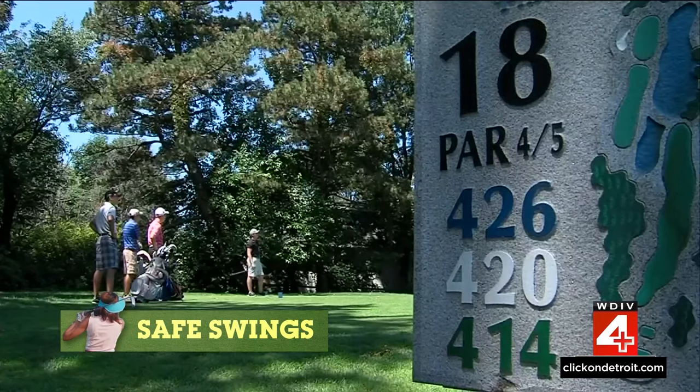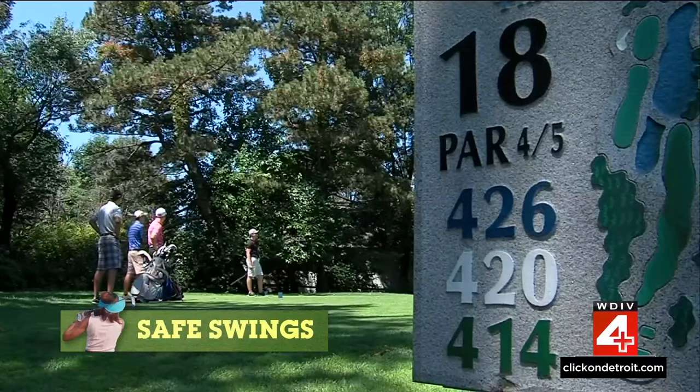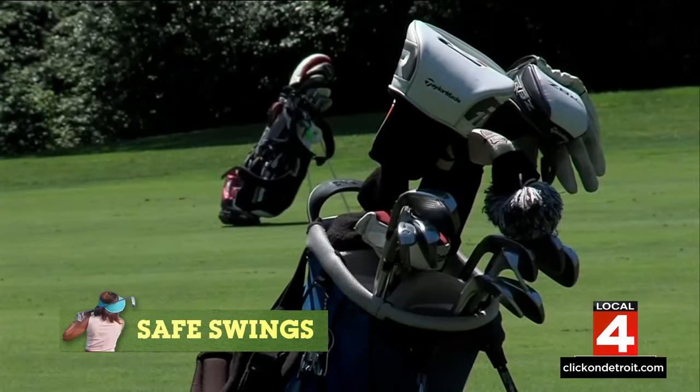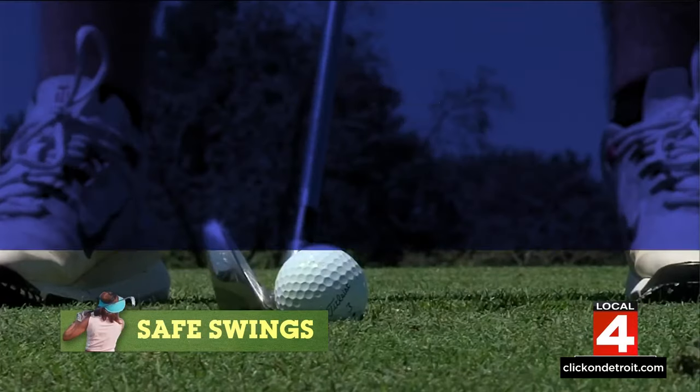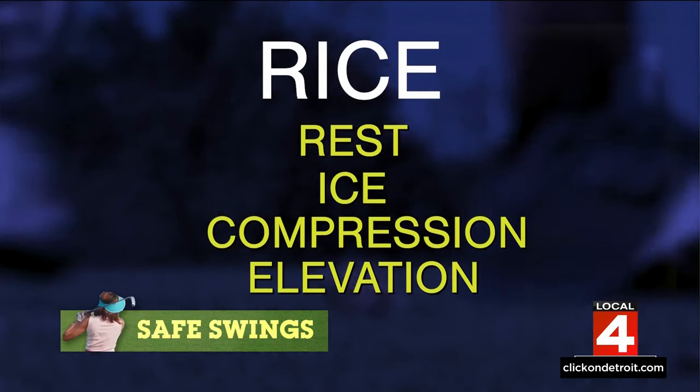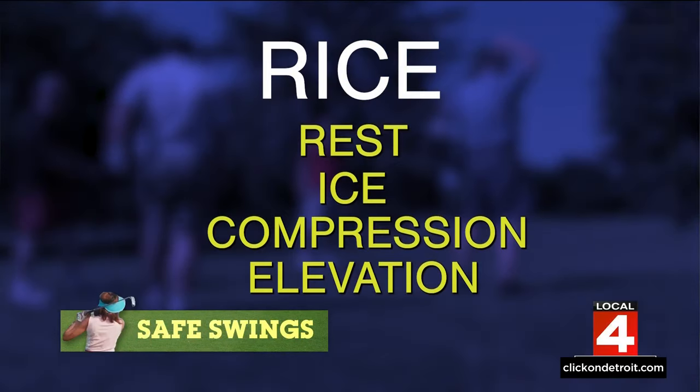If you develop one of these injuries, here's what Dr. Gettler wants you to remember: most injuries are mild — they're strains, they're irritations. We need to remember the word RICE: rest, ice, compression, elevation. Add a little ibuprofen and you've got a recipe for the cure for most mild things.